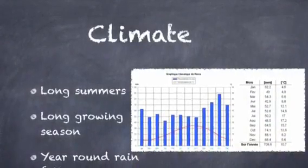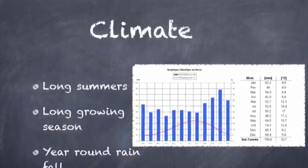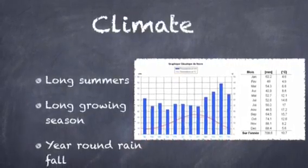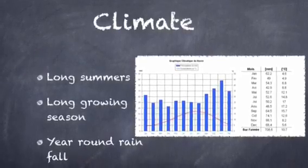Climate in the Paris Basin. The climate is very good for agriculture as the summers are long, which results in a long growing season. There is year-round rain and few frost days, which is great for growing all year round.